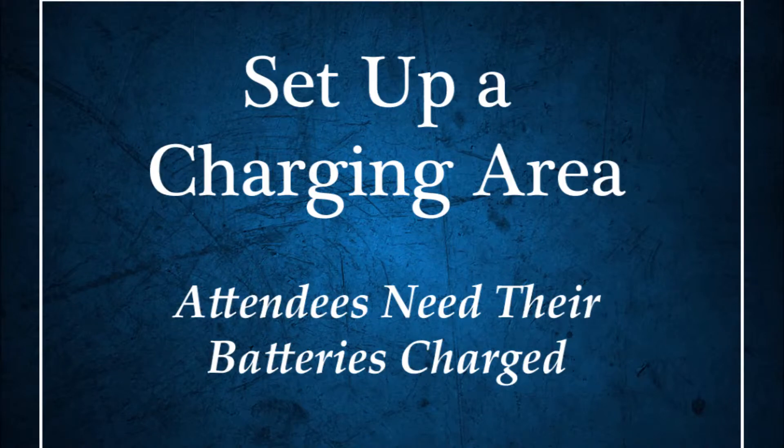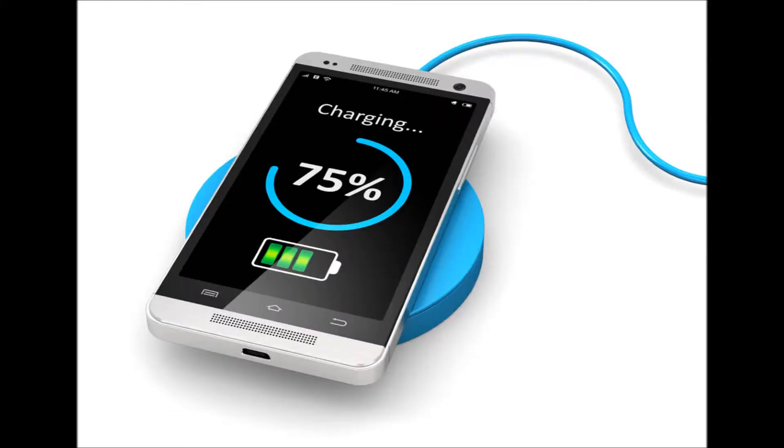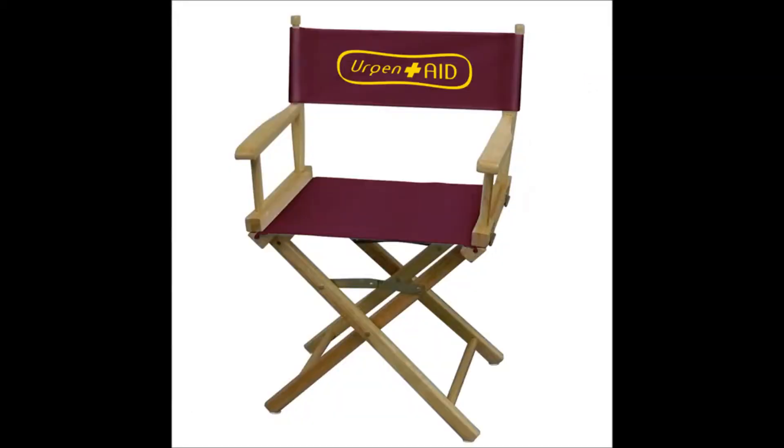One, you can set up a charging station. Versatile canvas director's chairs are unique and attract attention to your exhibit space. Make the most of that — set up a few power cords and perhaps a table or two and create a charging station for event attendees. All that tweeting, texting, and surfing drains batteries, and you can power them up while engaging them with your brand.